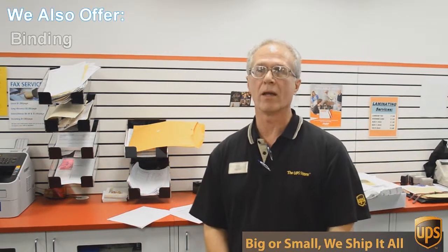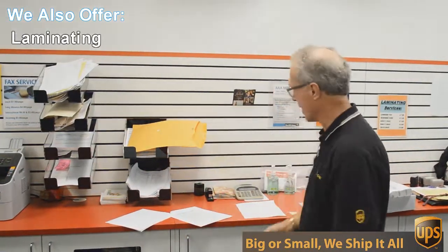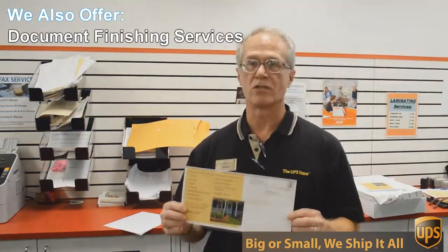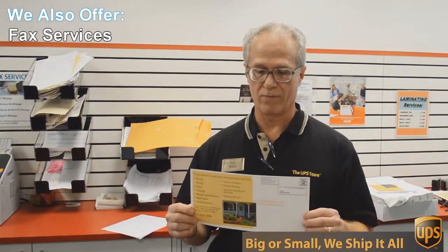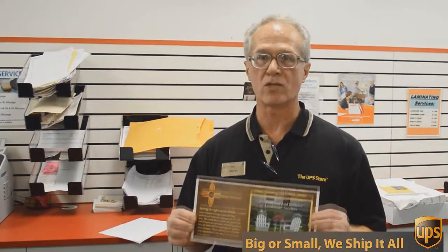Besides mailbox, shipping and packing, we do a lot of other things here at the UPS Store. One of those things is copying and printing — we do black and white and color copies and printing. An example of that, we're doing this today: a double-sided 6 by 12 inch flyer, full color, and we're going to send out 717 of these to Austin addresses.